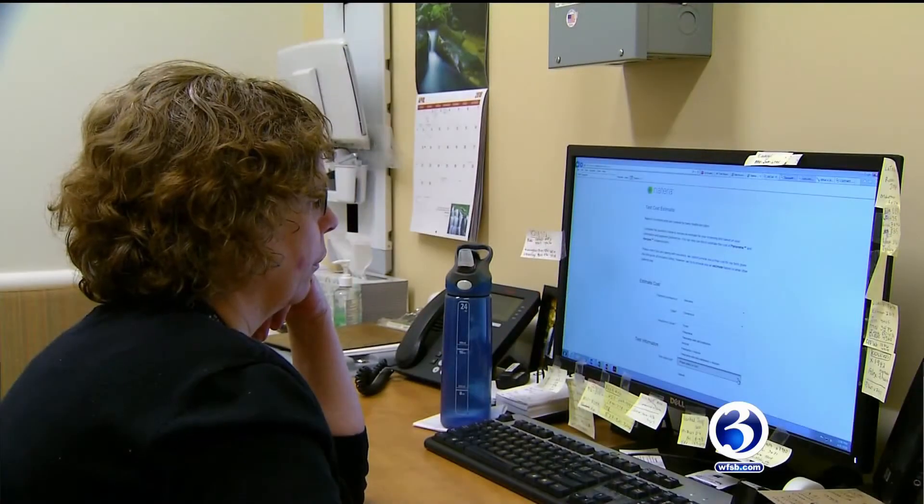In addition to the doctors, you're also working with a genetic counselor through the process. We're there to support and encourage couples to do what's best for them.